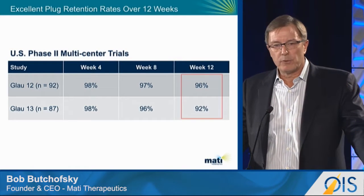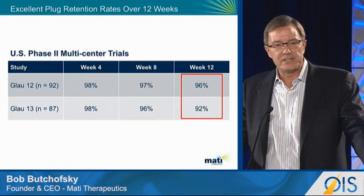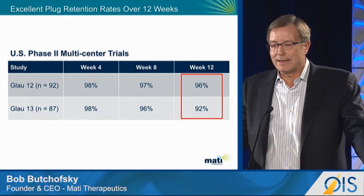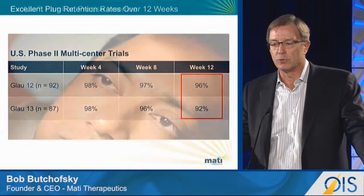Let's talk about retention rates. This is data from two multi-center US studies in 180 subjects. The week four retention rates with our device are at 98%, week eight at 97% and 96%, and by week 12 we're still at 96% and 92%. So our retention rates are really good.